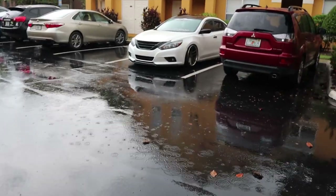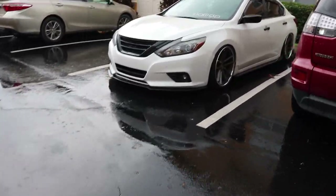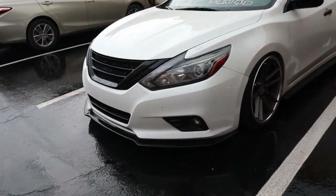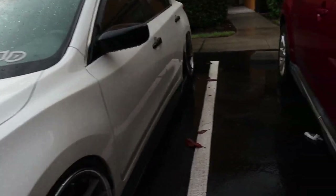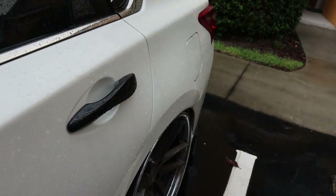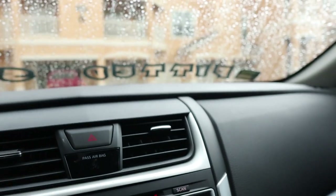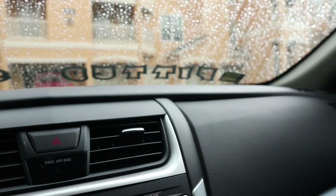Without further ado, let's go ahead and head on over there. Nothing has changed on my car so nothing really to report on that. It is raining now but this is not the hurricane — it's on the way, but as of now this is just normal rain. So yeah, let's go ahead and head on over there.